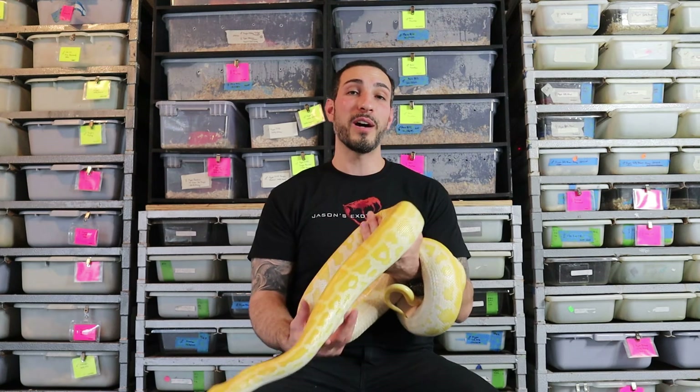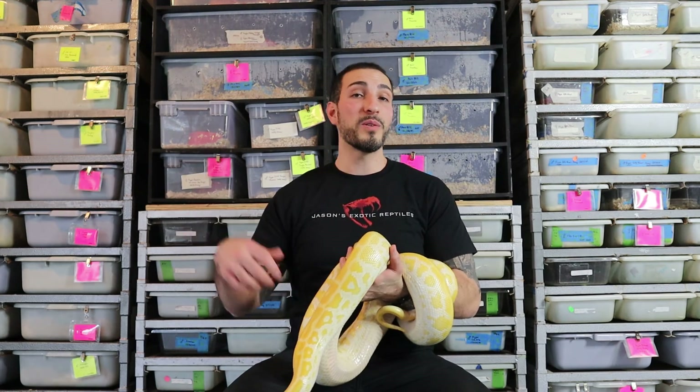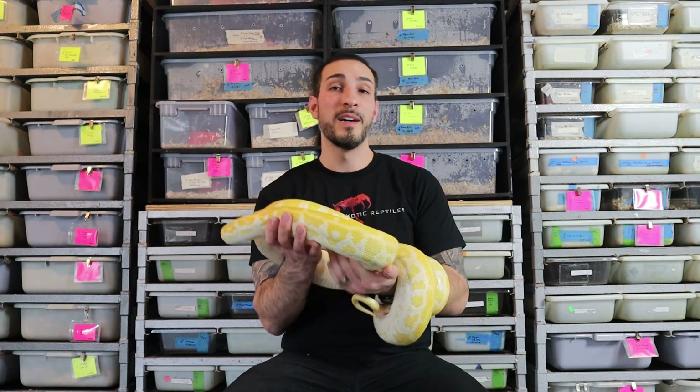I'm going to start showing you guys some Burmese pythons — I have some good videos coming up. I'm going to do something on thermostats, hook training, and how my breeding year is going — I've had some great success this year. If you have a video topic you want to see, post it in the comments. If it's an old topic, maybe I'll update it with better camera gear. I appreciate all you guys watching, subscribing, giving thumbs up, and dropping comments. Thank you all.